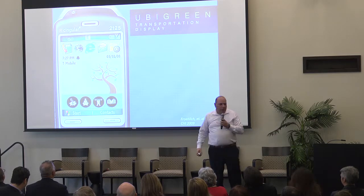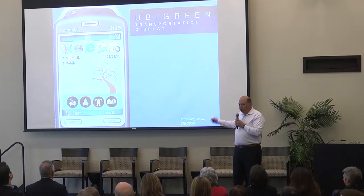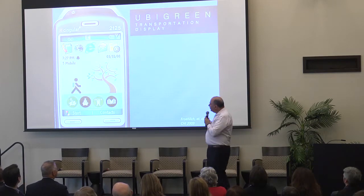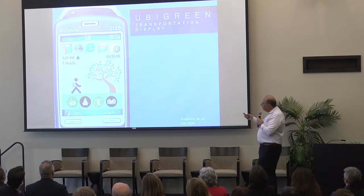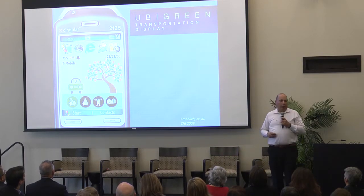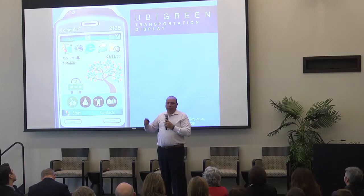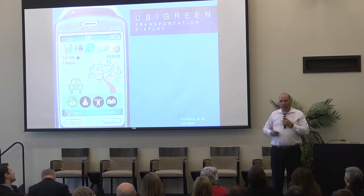One that we did deploy more is an application called UbiGreen Transportation Display. The idea was to encourage people to be more green in their transportation behavior. A tree on the background of your phone grows leaves as you engage in green transit — if you walk, bike, take the bus, carpool, or take a train. We found from large surveys that 80 percent of people said yes, they'd like to be more green in their transportation.